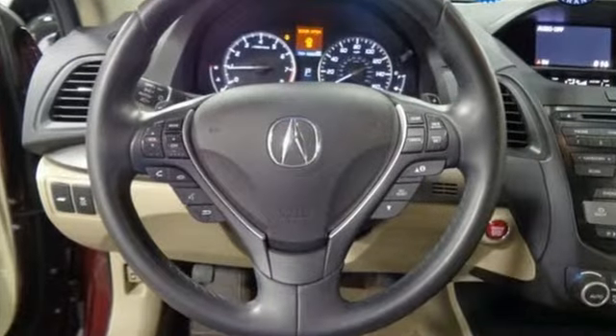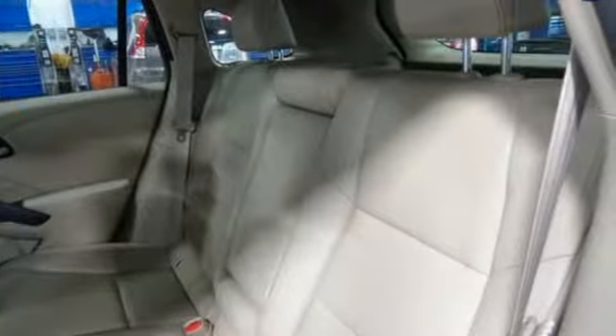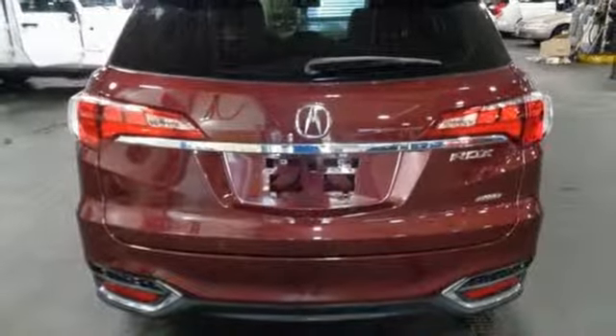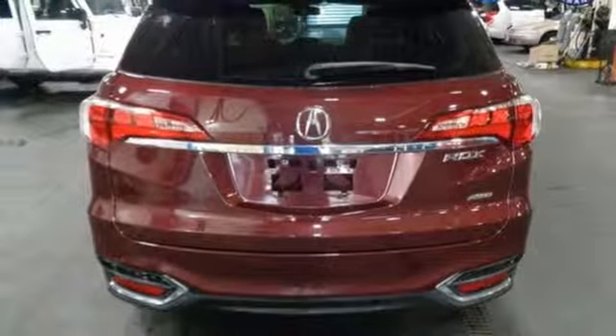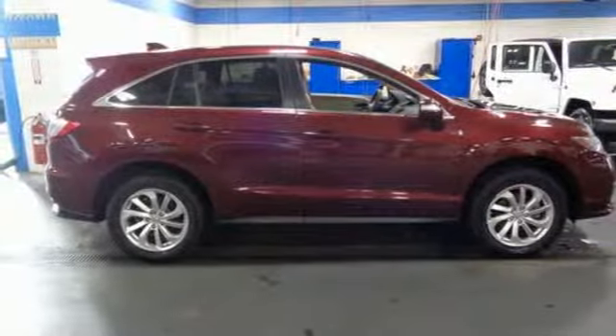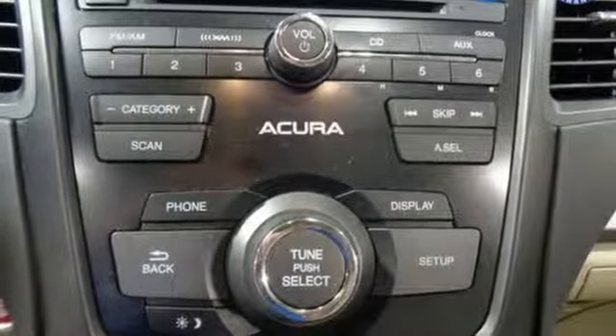V6 engine, gas pressurized shocks, external memory control doors and push button start proximity key, dual zone climate control, auto dimming rear view mirror, voice activation, wireless phone connectivity, front heated bucket seats, and power heated mirrors.